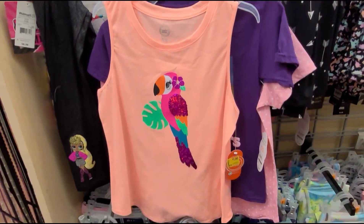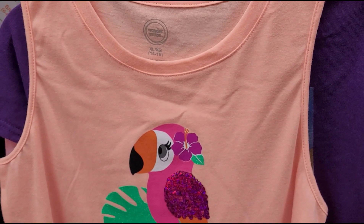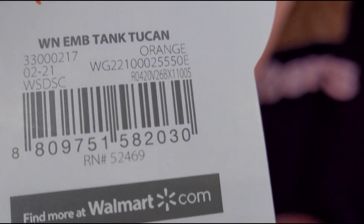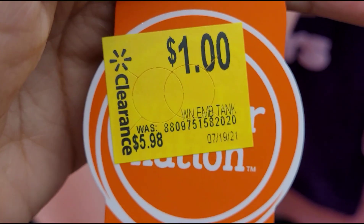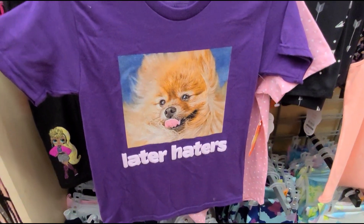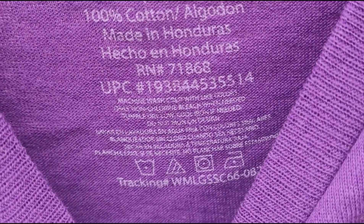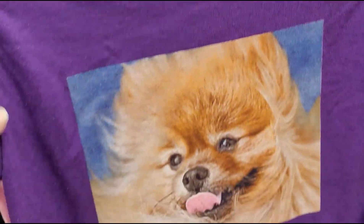Now I'm at the little girls section and I found this for one dollar. The brand is Wonder Nation — it's a cute parrot. Let me give you a barcode here. They also have this one for one dollar — it didn't have a barcode, so here's the UPC number. Just type that in and it should tell you the price of the shirt. This one is also ringing up for one dollar.